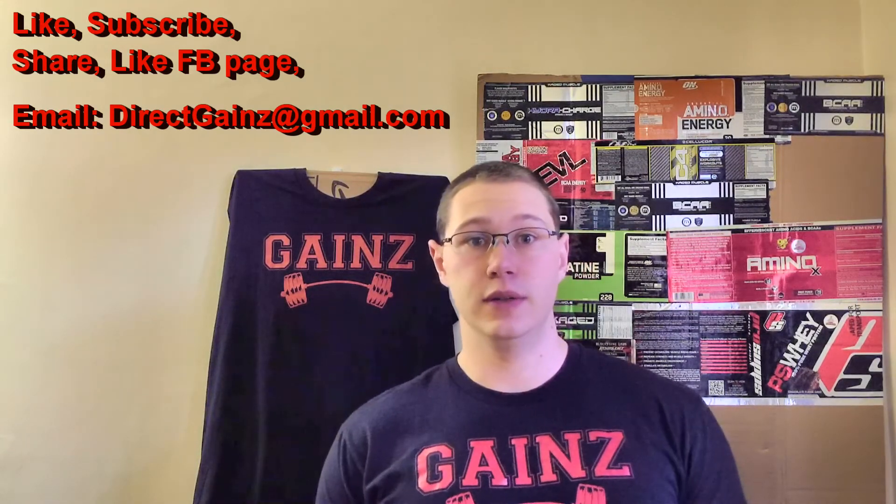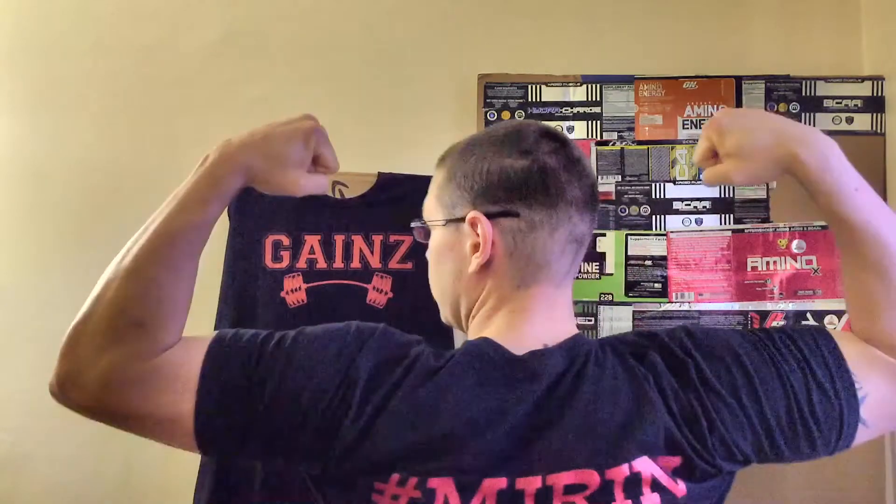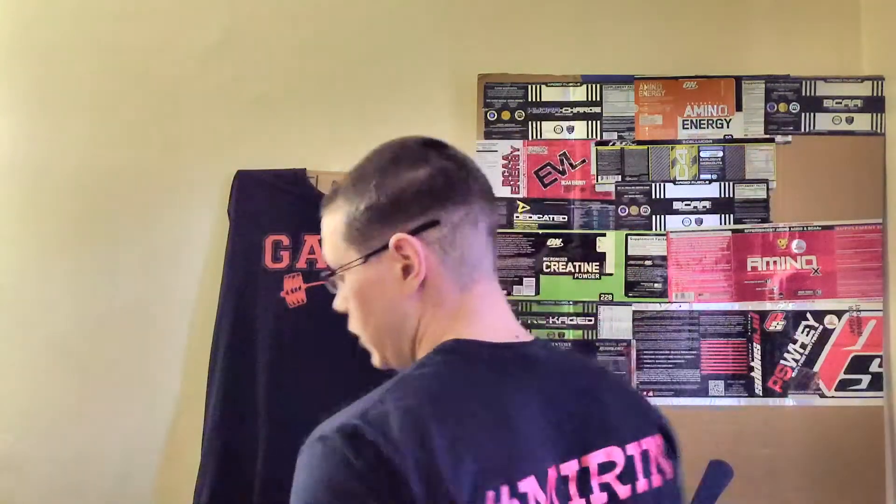So before we get into that, I'm going to go ahead and show you off the Gain shirt again, because you can see I'm wearing it. We've got the Gain shirt, hashtag Meyer on the back, because you're going to be admiring these gains, right? If everyone likes my gains, go ahead and like the video, share it, like my Facebook page, subscribe to my YouTube channel, and we can do all those things. Shoot me an email, directgains at gmail.com. Once you do that, you'll be winning one of these sweet shirts, right? Who doesn't want to walk around with these gains?